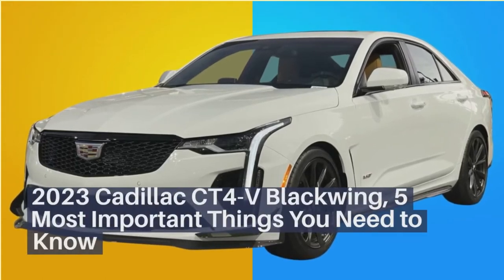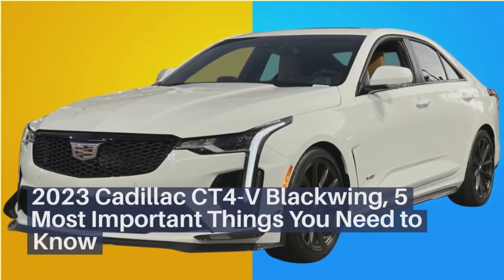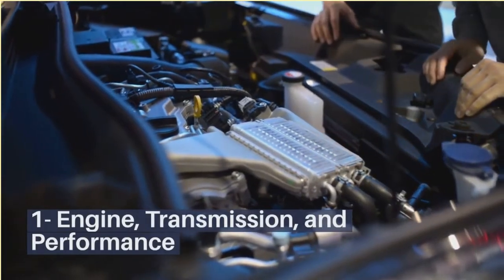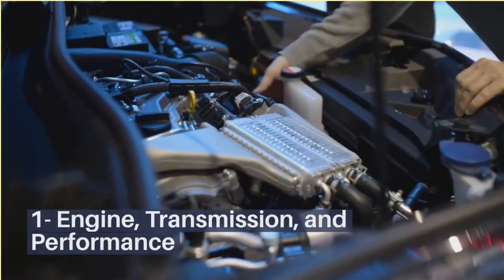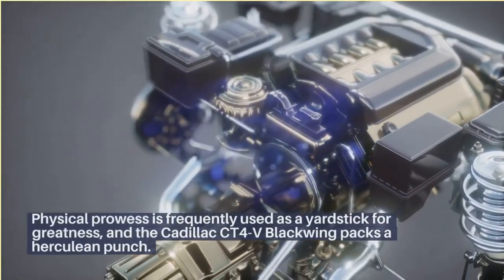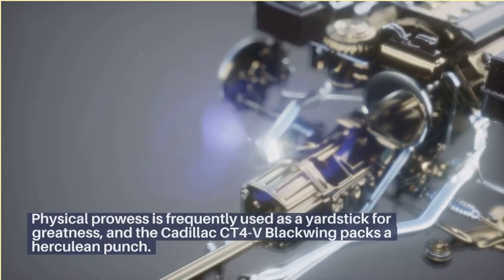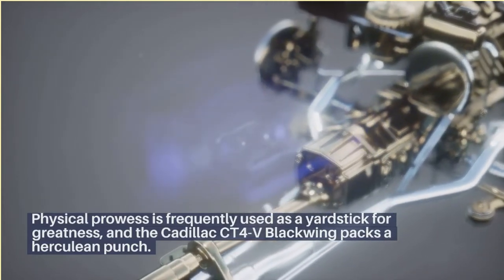2023 Cadillac CT4V Blackwing – 5 Most Important Things You Need To Know. Engine, Transmission, and Performance. Physical prowess is frequently used as a yardstick for greatness, and the Cadillac CT4V Blackwing packs a herculean punch.